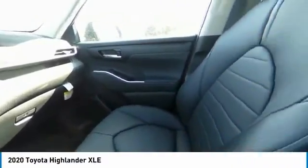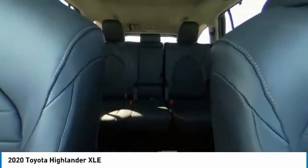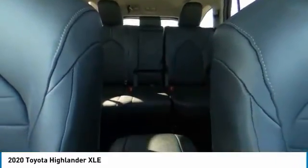Electronic stability control, alloy wheels, rear spoiler, power lift gate, brake assist, fog lights, power moonroof, four-wheel disc brakes, heated front seats, low tire pressure warning.